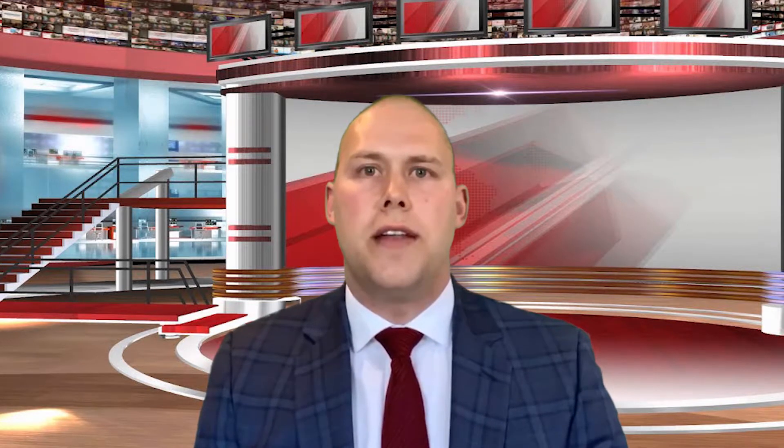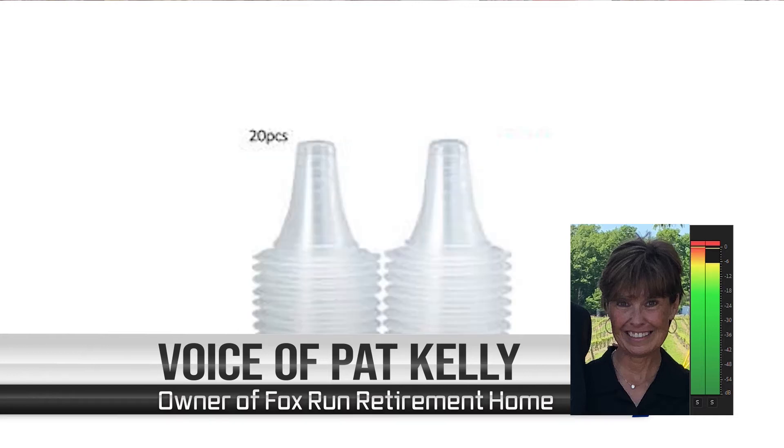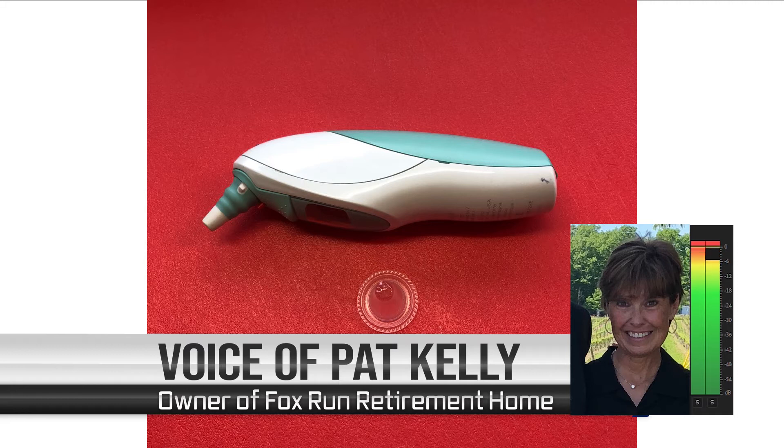We've got the owner Patricia Kelly on the line. Hi Pat, please tell the audience exactly what you need. We are looking for a lens filter cap that goes over a Braun ThermoScan ear thermometer.